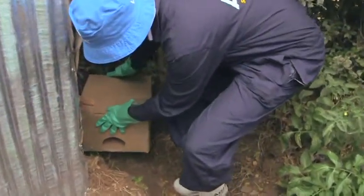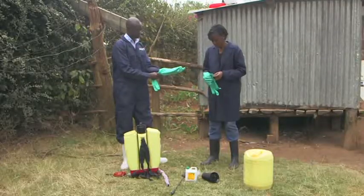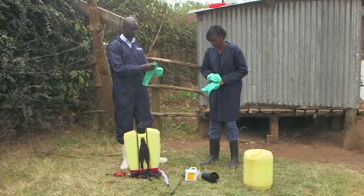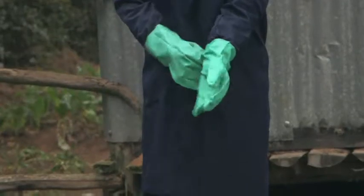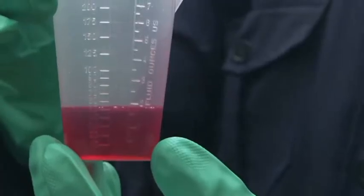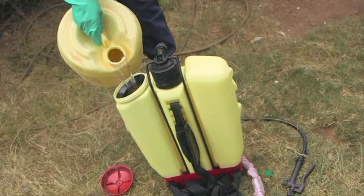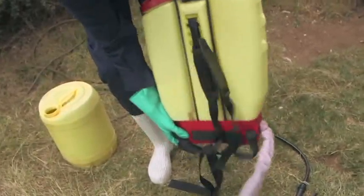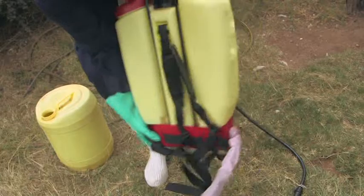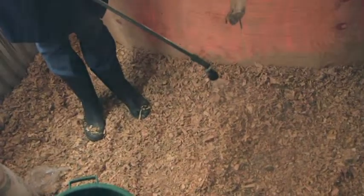Agnes needs to disinfect her chicken house while her chicks are still there. Remember, when using any chemicals you should wear protective clothing, especially gloves and a nose mask. Pour 50 ml of TH4 and add 20 liters of water. Mix well after adding the water into the knapsack. Spray the whole house, including the walls, floor, and roof. You need to do this before a new batch of chicks comes into the house.